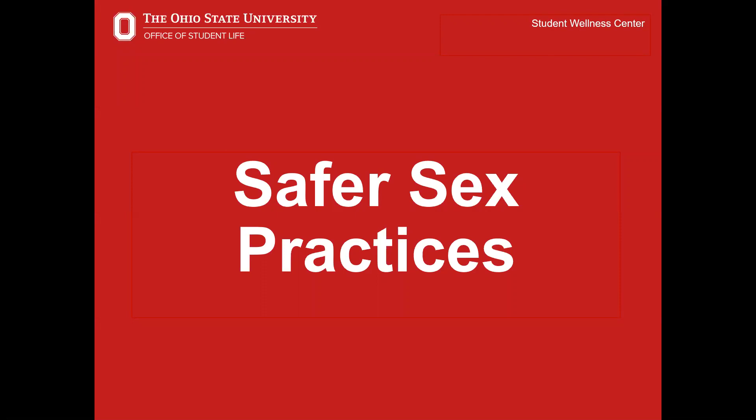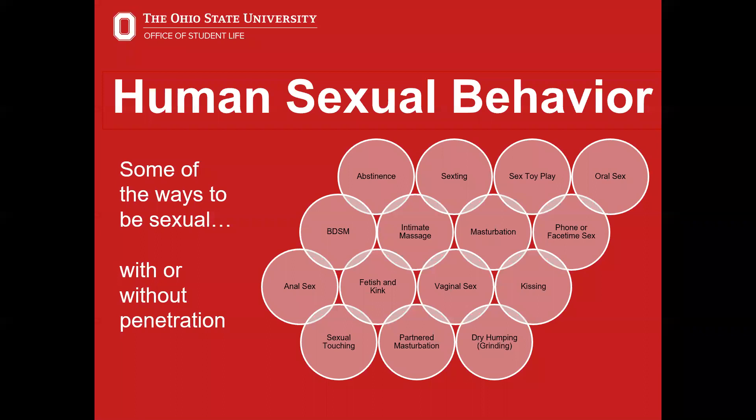Our second section today will focus on safer sex practices, namely the range of normal sexual behavior and risk reduction strategies, which will include an overview of contraceptive and barrier methods. Humans express their sexuality through a variety of acts, ranging from those done alone to acts with others with varying degrees of sexual contact, with or without penetration. Risk-free ways to give and receive sexual pleasure include masturbating, sexting, phone sex, and dry humping, also known as grinding or outercourse.